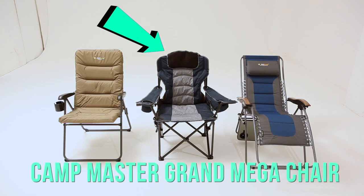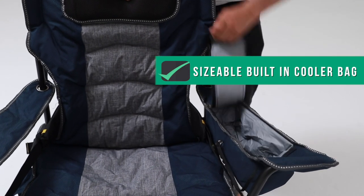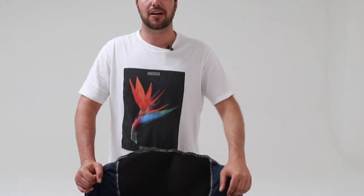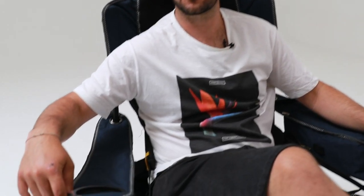This is the Campmaster Grand Mega Chair — one of our most comfortable chairs and a firm favorite. What we love most is all the different features: you can basically sit in your chair for about five hours at a time and not have to go anywhere. There's also a bottle opener, a side mesh pocket, and even a little hook — probably for your wine glass. Everything is within arm's reach so you can settle down by the fire and you're set for the night. This video is one of a series brought to you by Suzuki.